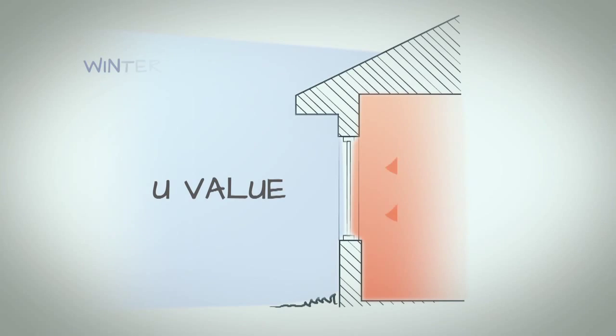Glass performance is measured in two ways. The first is U-value — the amount of heat conducted through the materials of the window, either escaping the home in winter or entering in summer.